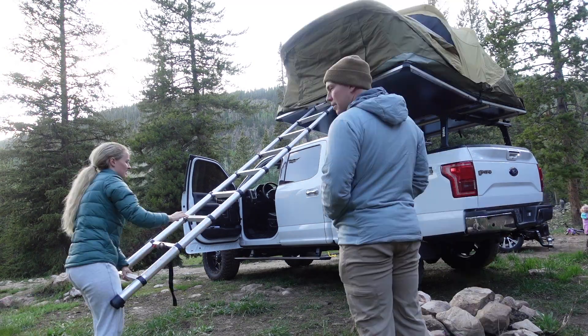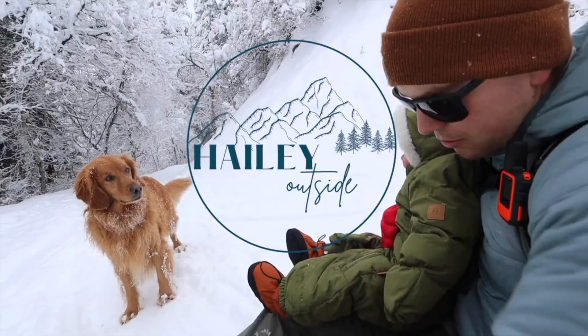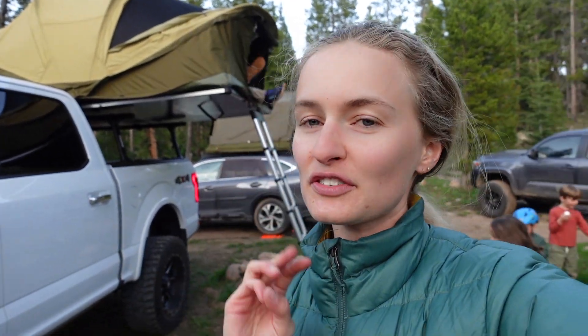Hey, welcome back to my channel. I'm Haley and today I'm going to be showing you our new Thule rooftop tent for four people. I've got a lot of kids behind me, but here's our tent. It's a four-person tent — the Thule Approach Large — for three to four people. It's going to be me, my husband, our two kids, and dog all sleeping up there. This is our first night sleeping in it. I'm going to show you a quick tour before we put the rain fly on.